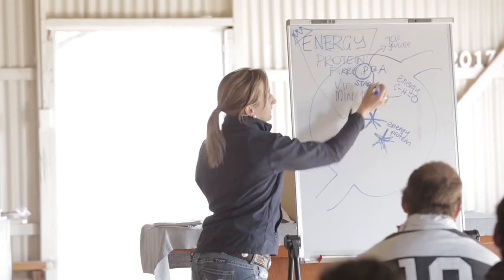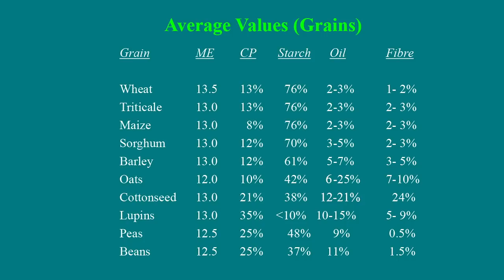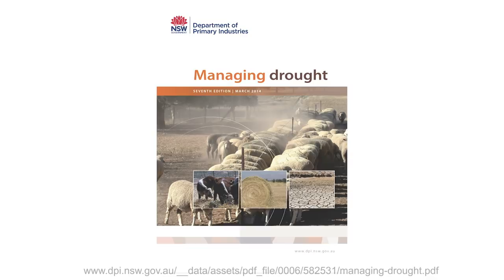You've all got the little photocopied handout in front of you — it's a really good table, I'd stick it up on your pin board or filing cabinet. Not only does it tell you the energy and protein content of the main grains — there are more detailed tables in the back of your Managing Drought book — but it will also tell you the starch content and the oil content.